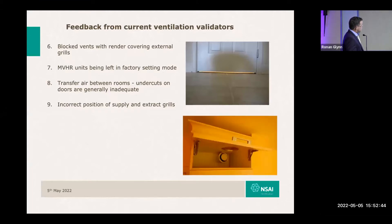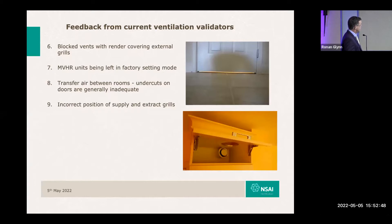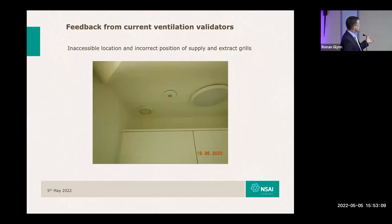Inappropriate location of supply ducts makes it very difficult to get a handheld anemometer in to measure the flow rate. In one example, a natural supply grill was placed in a wardrobe unit — they carved a hole up to it and hoped that despite all the losses, the flow would suffice. Another inaccessible supply grill location was also found. You shouldn't locate a supply grill in a space where the flow of air is going to be passing over the pillow in a bed, causing a perceptible draught to the occupant of the bedroom.